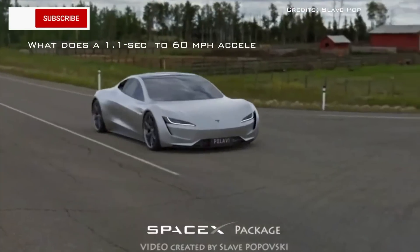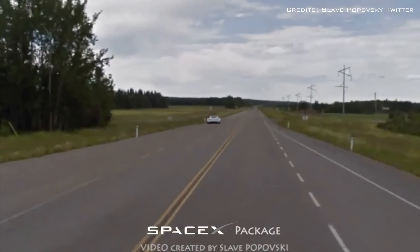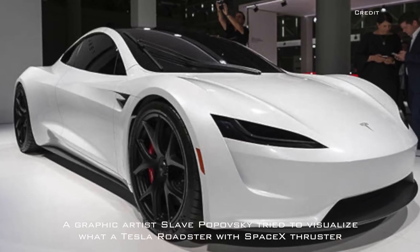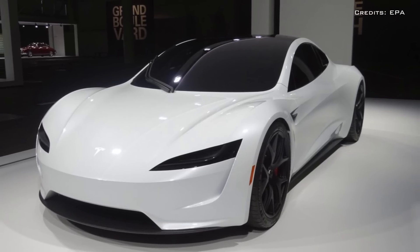What does a 1.1-second 0 to 60 miles per hour acceleration even look like? Graphic artist Slava Popovsky tried to visualize what a Tesla Roadster with SpaceX thrusters looks like when accelerating in 1.1 seconds.